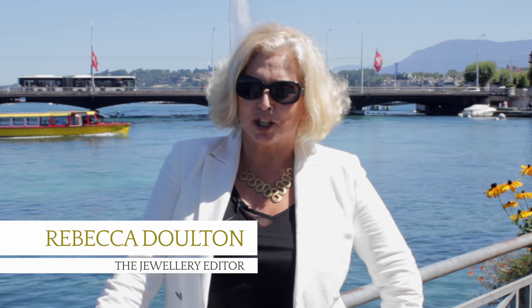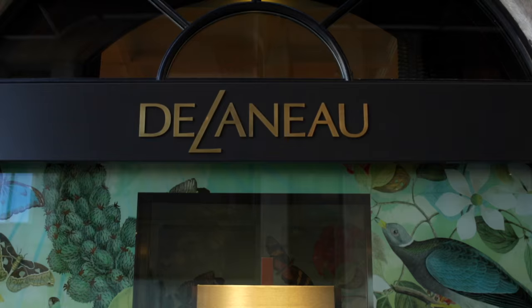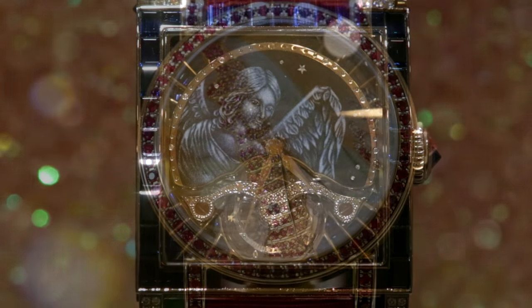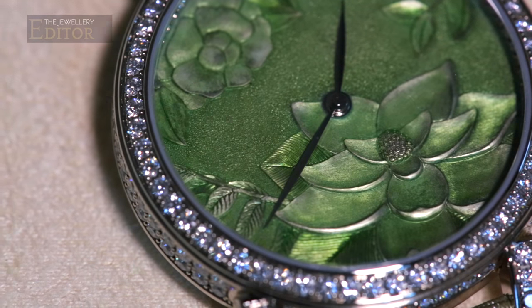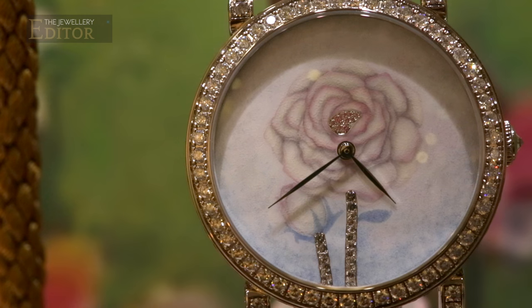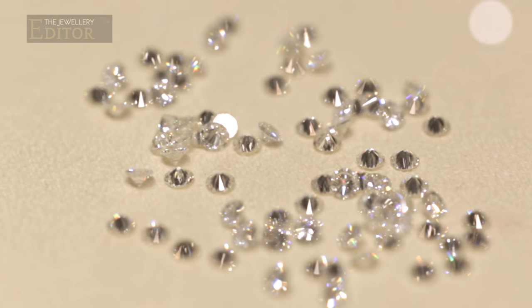I'm here in Geneva to embark on a journey of co-creating my very own watch. Delano's women's watches are the ultimate in bespoke watches, renowned for their gorgeous hand-painted enamel dials. We've all heard about made-to-measure garments, but can you imagine being able to request every last detail of your watch? From the theme of the dial, the case, the enamel technique, the stones, and even the movement?